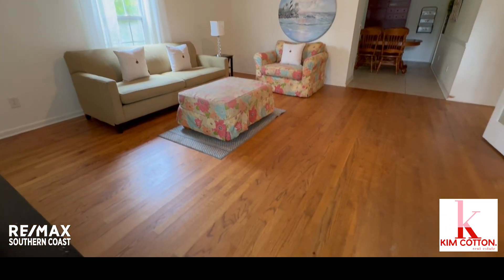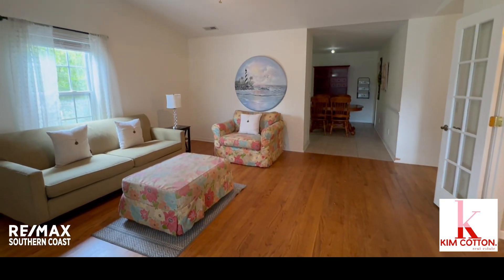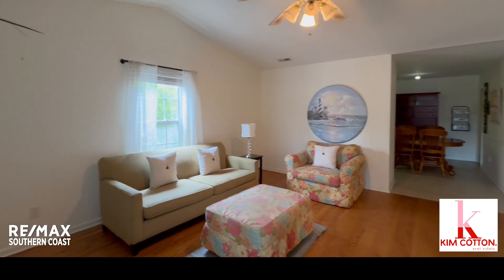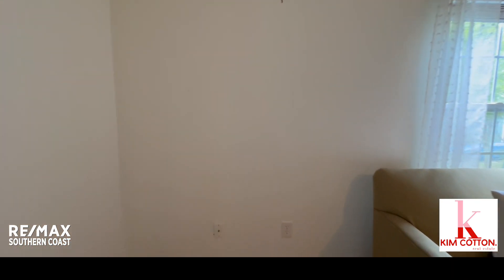We walk in and we have real hardwood floors. The lighting fixtures need a little updating but there's plenty of room in this living area.